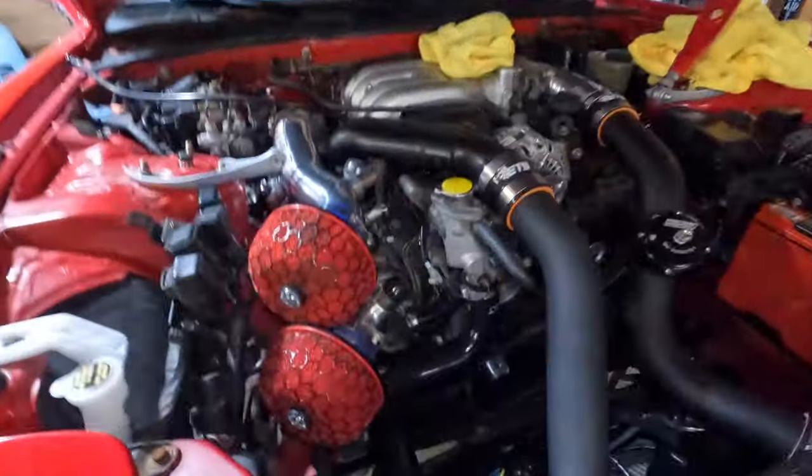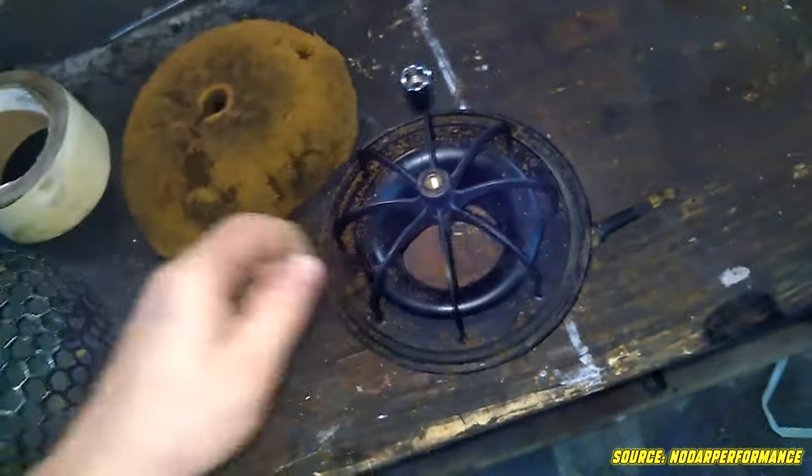Hey, welcome back to the channel everyone. A while back you guys saw that I got the HKS RS intakes, and a subscriber commented on the video asking if there's any maintenance info. They heard that the filter could crumble apart and get sucked into the intake, but I suppose that's only if an owner literally never cleans or replaces the filter after a really long time.